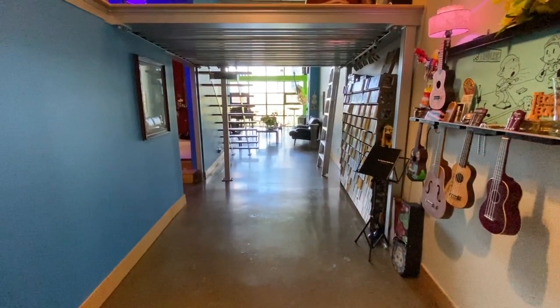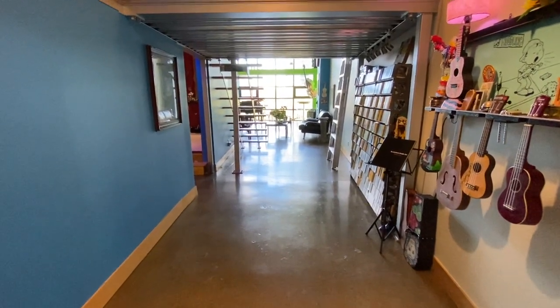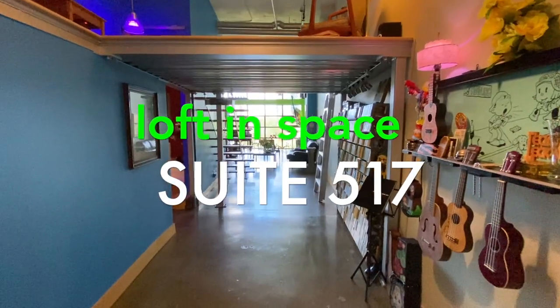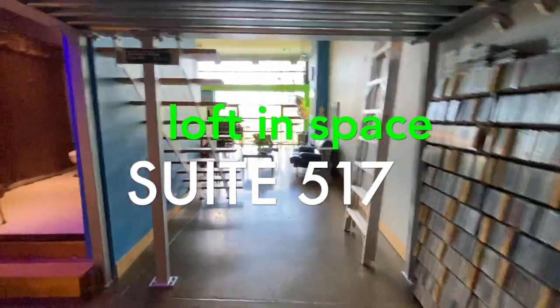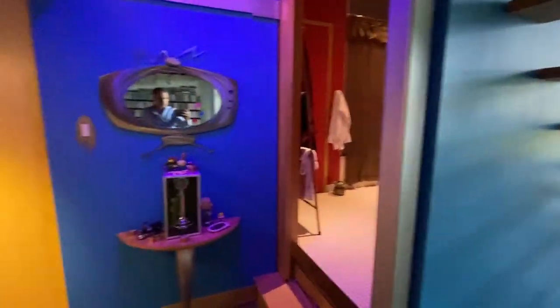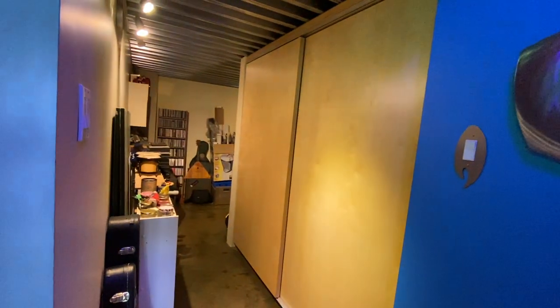Here we are in the foyer of the unit. You can see that it's wide. There's polished concrete floors throughout. Here's your mezzanine — we'll come back to this. We'll talk about the structure of the mezzanine as well.